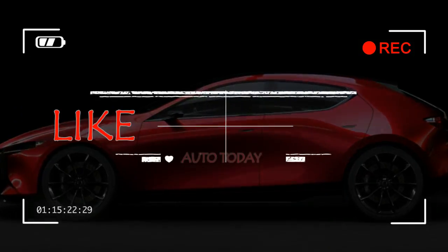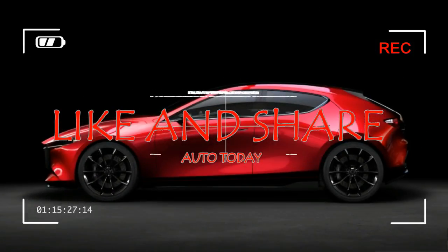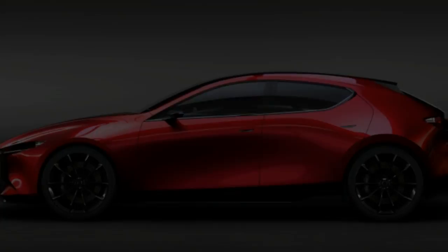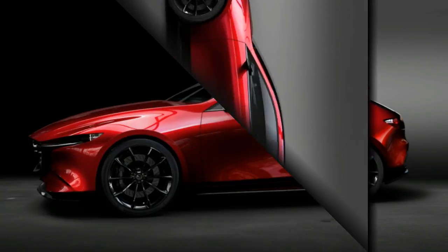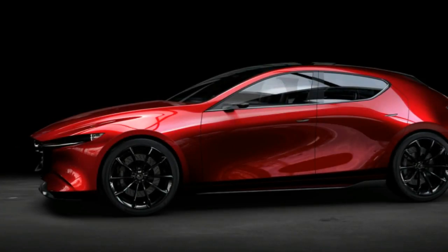Those organizational intentions are manifest in two concepts: the Vision Coupe, a four-door spin-off from the RX Vision concept, and the Kai concept. The latter is likely a preview of the next-generation Mazda 3 hatchback.